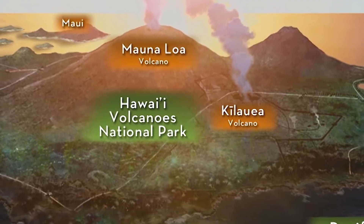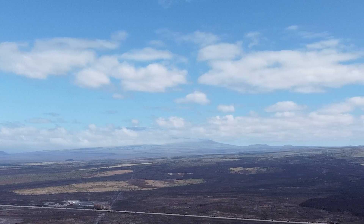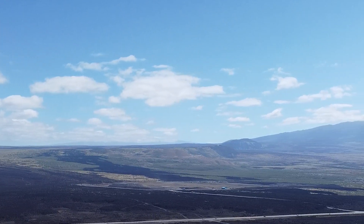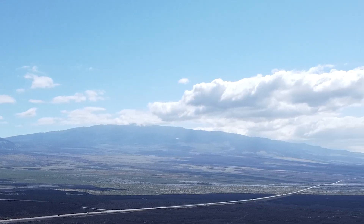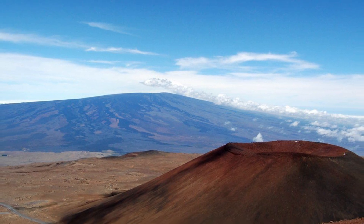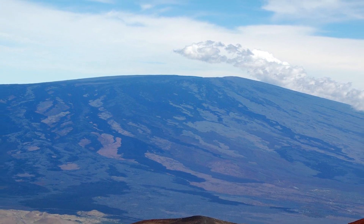The fourth climate zone found on the Big Island is the polar climate zone, characterized by average temperatures below 50 degrees Fahrenheit during every month of the year. This climate can be split into two sub-climates: polar tundra and polar ice caps. Hawaii does not have polar ice caps, but does have the polar tundra, which can be found on both summits of Mauna Kea and Mauna Loa.